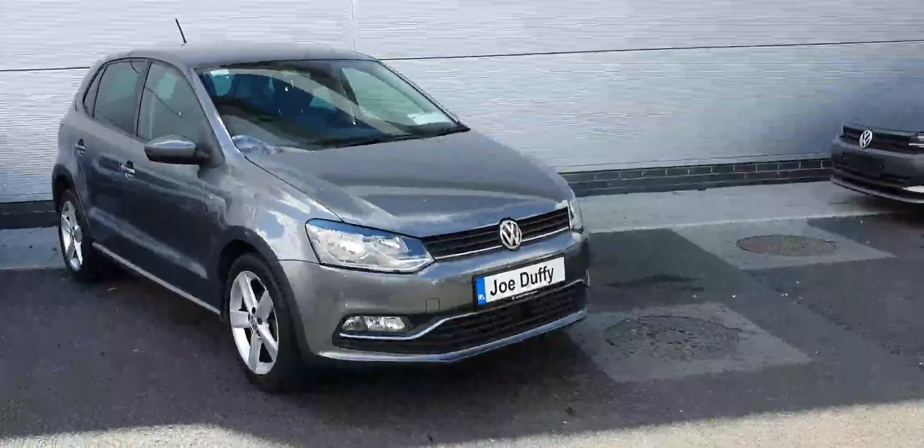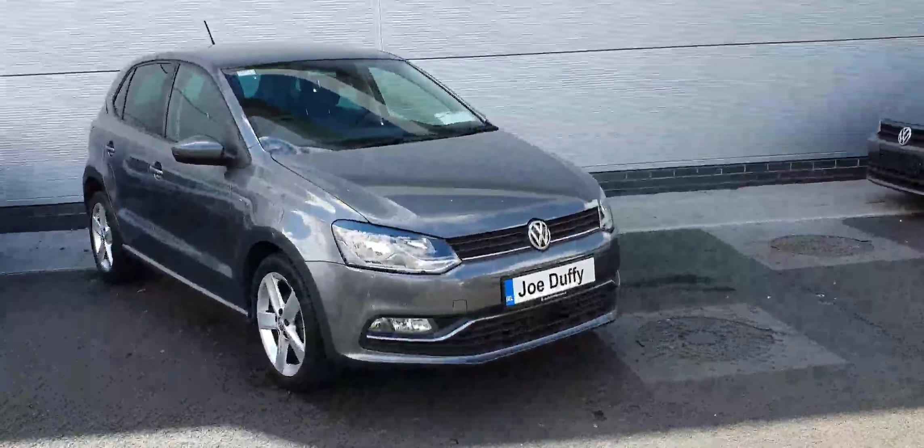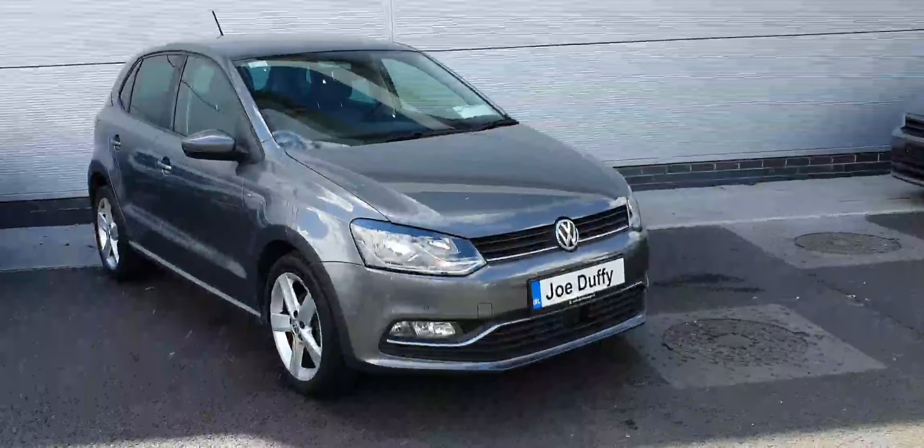Let's have a look inside the boot. It's a fairly practical boot in the back — you have your tie down points on either side, on the left and the right, and the seats are 60-40 split.